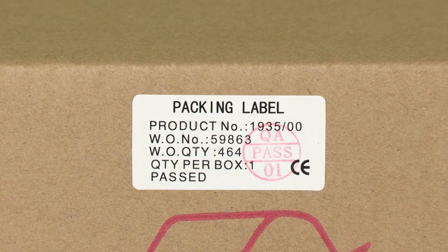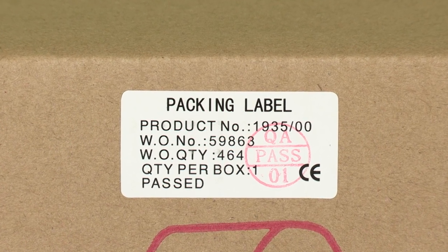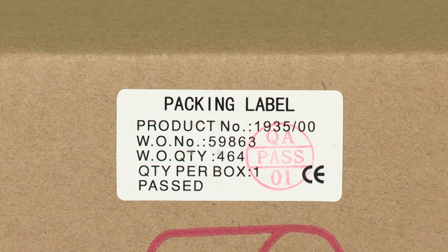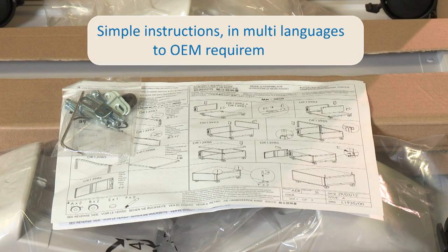Product batches are numbered, QC-tested and inspected to ensure quality and traceability. All products are provided with simple instructions in multi-languages to OEM requirements.